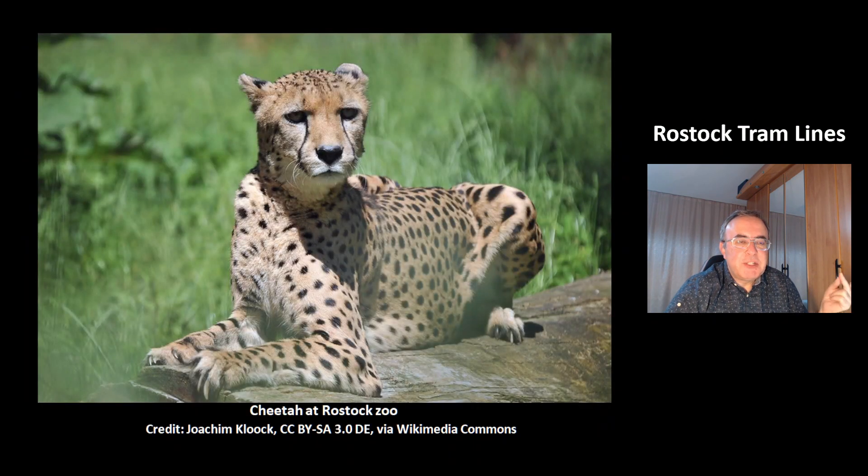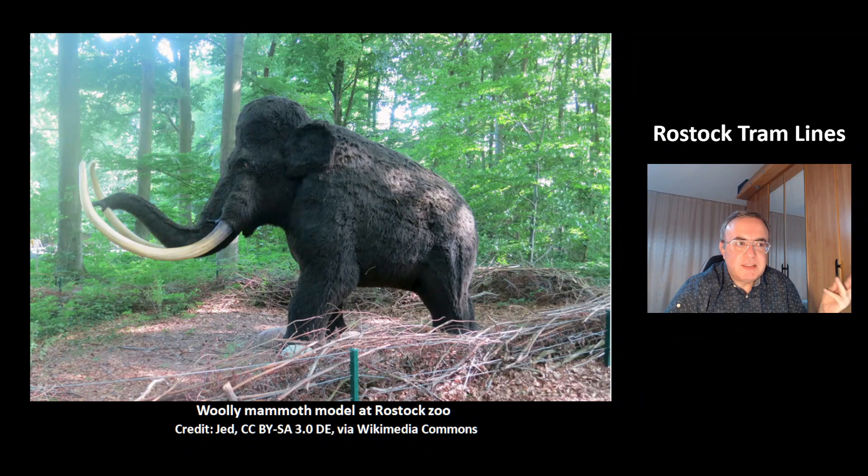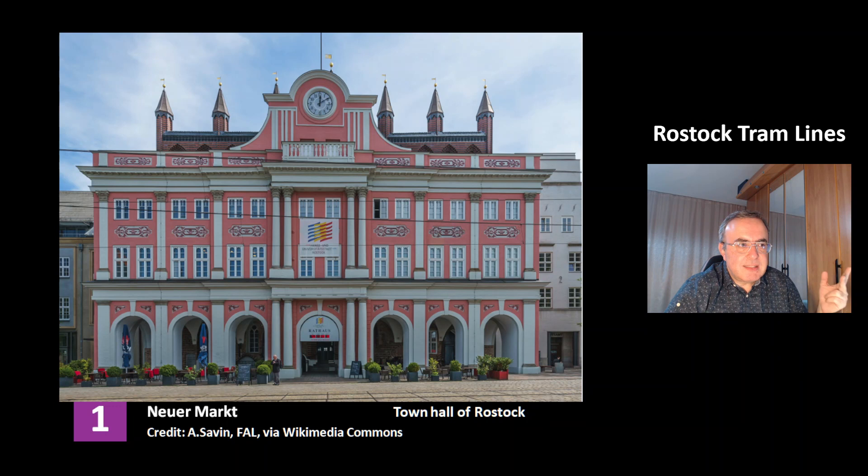This is a nice picture of a cheetah at the Rostock Zoo — the cheetah is the fastest land animal. This is a nice woolly mammoth model at the Rostock Zoo. This is a picture of the town hall at the nearest station Neuer Markt of Rostock. Very nice building.